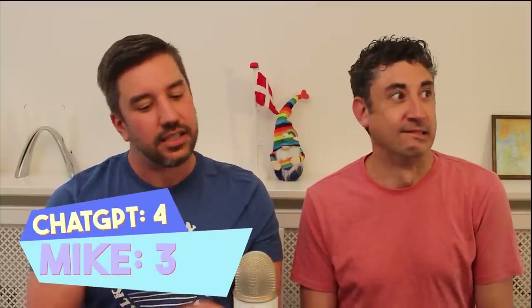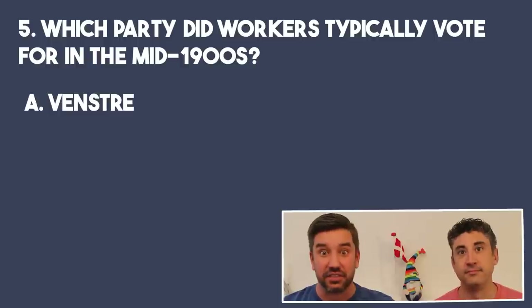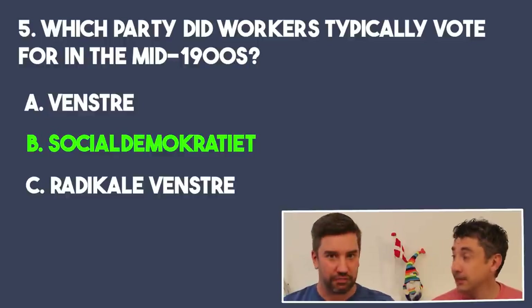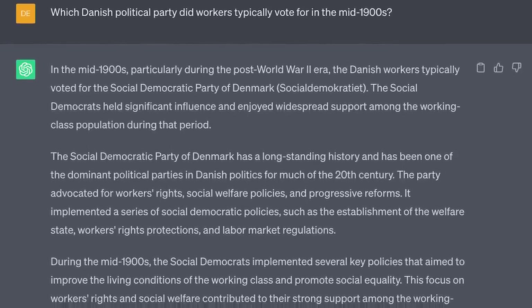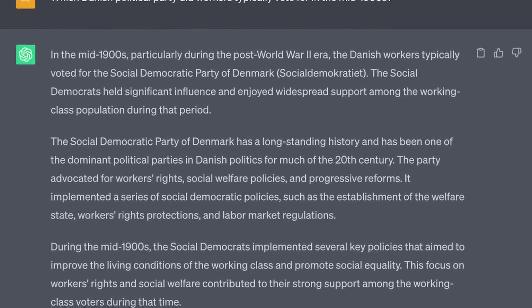Speaking of not a winner — number five: what party did workers typically vote for in the mid-1900s? Was it A, Venstre; B, Social Democrats; or C, Radical Venstre? I'm going to say it would be the Social Democrats, which would be the Workers' Party. Correct — the Labor Party. ChatGPT gave a very long answer explaining how in the post-World War II era, Danish workers typically voted for the Social Democrats and explained more history and key policies credited to them. We've been to the Workers' Museum here in Copenhagen, so I got to learn a little bit about it there as well. Understanding Danish values is the point of the citizenship test.